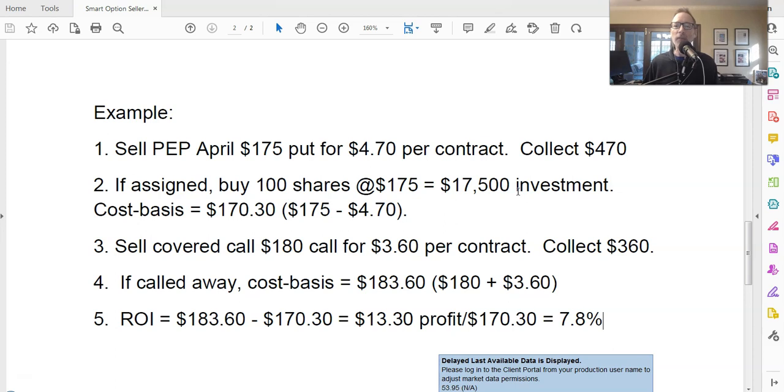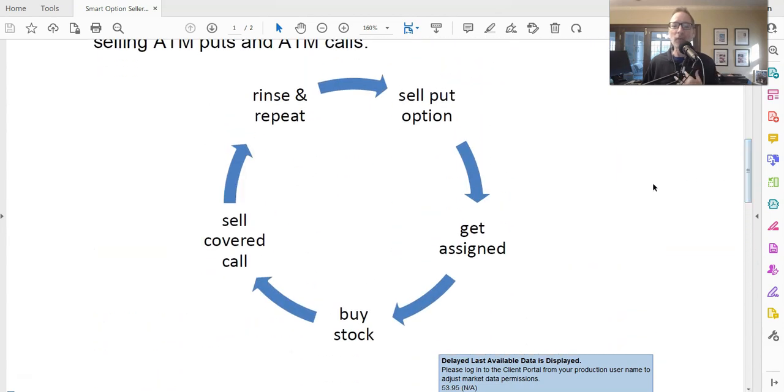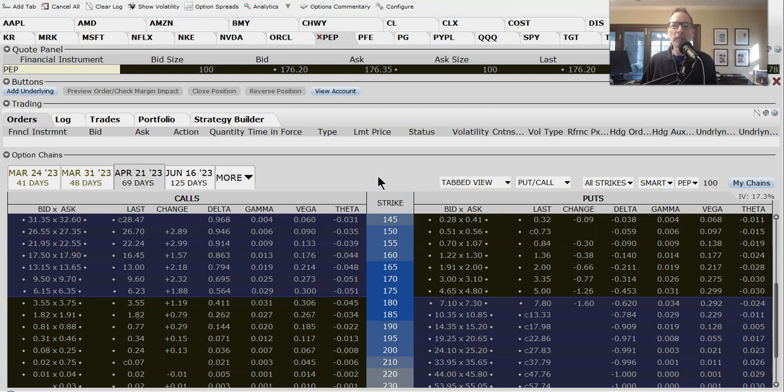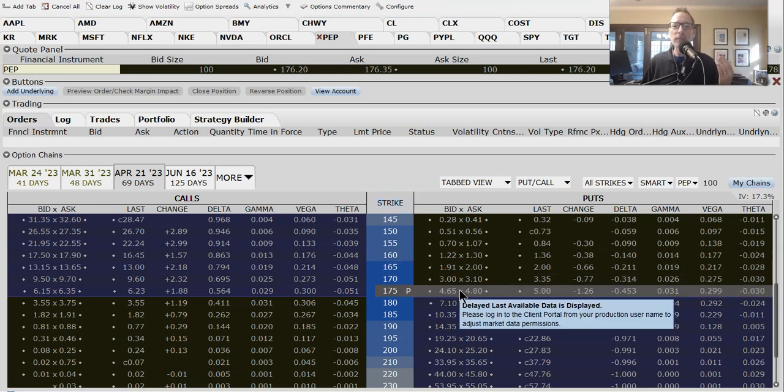That's really all about it — that's the wheel strategy. It's a different take on the way that we do it. We sell way out-of-the-money strike prices so we don't really have to worry about buying the stock and we just collect the cash and keep moving on. But for those of you that really want to employ the wheel strategy, you have to make sure that you're doing these at-the-money strikes, or you can choose whatever strike price you want. If you don't want to sell the 175 puts, you can sell the 165 puts and maybe get $1.95 for those.